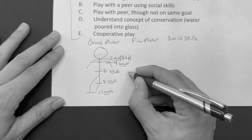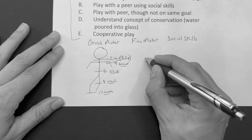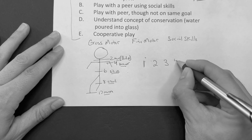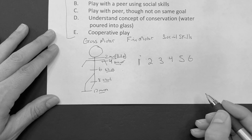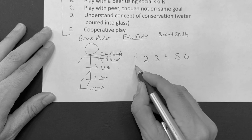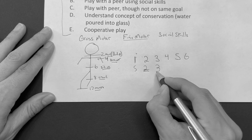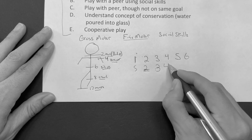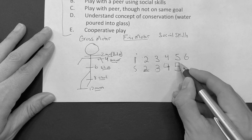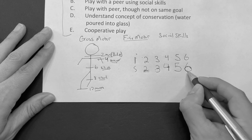When it comes to the fine motor, we combine fine motor and social skills. We write out one, two, three, four, five, and six — the ages in years. At one, you can draw a squiggly line. Two, you should be able to draw parallel lines. Three, it's going to be a circle. Four, you're thinking a square and a cross. Five, you're thinking triangle. And six, you're going to think multi-sided objects.